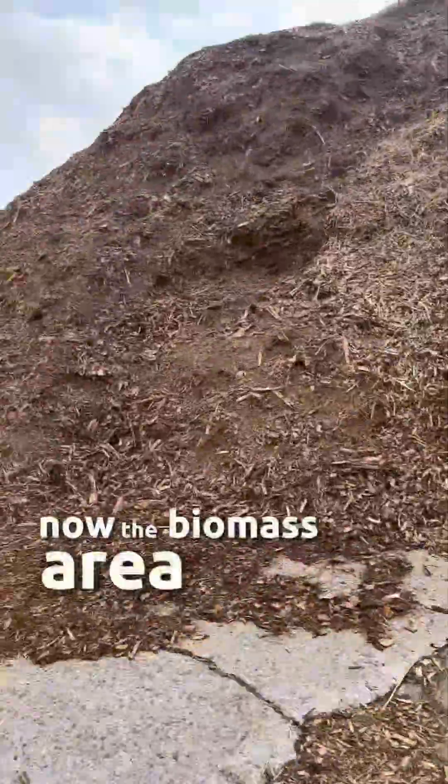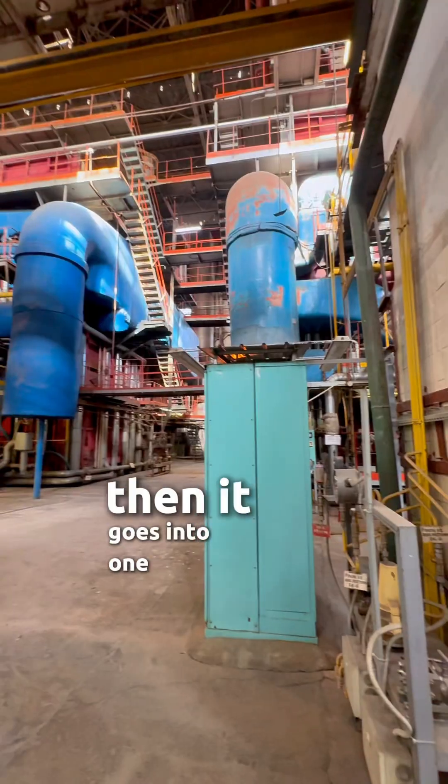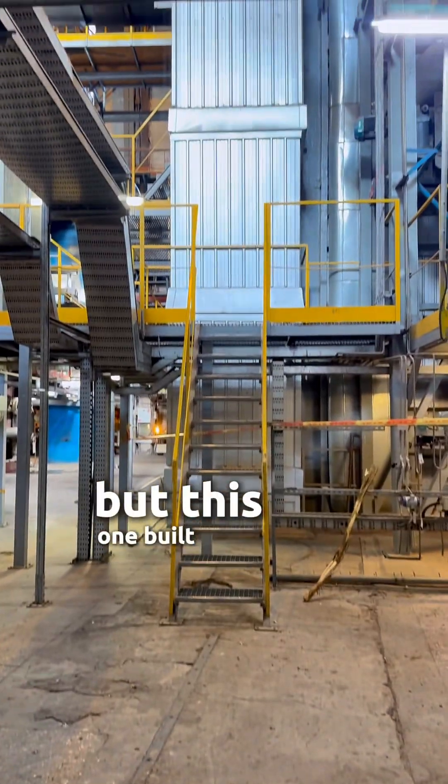Now the biomass area — their organic fuel is delivered, compacted, and stored. Then it goes into one of four huge tanks; some meant for gas or oil, but this one built for biomass.